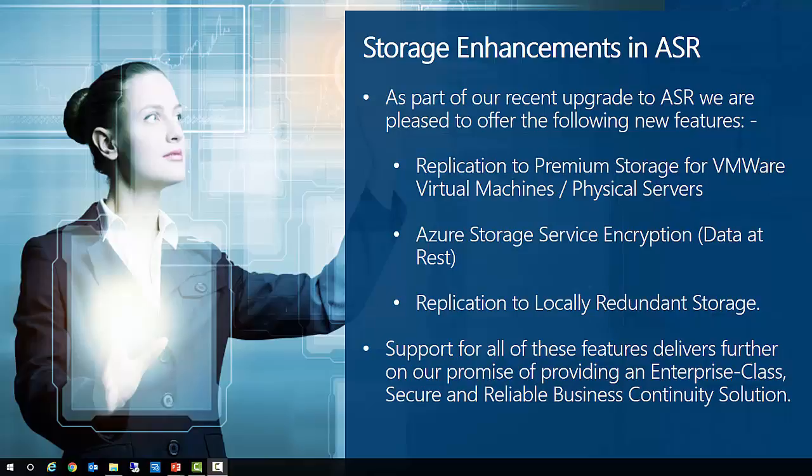Next, Azure Storage Service Encryption for data at rest helps organizations protect and safeguard their data and meet organizational security and compliance commitments. Storage service encryption encrypts your data prior to storage and decrypts prior to retrieval. Finally, replication to locally redundant storage means your data resides in separate fault and upgrade domains within the region. From a cost perspective, LRS is much more economical compared to GRS and also offers higher throughput.